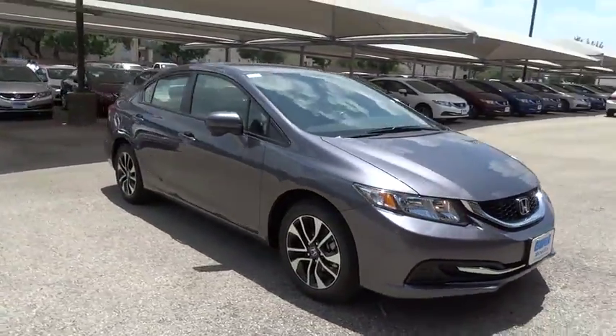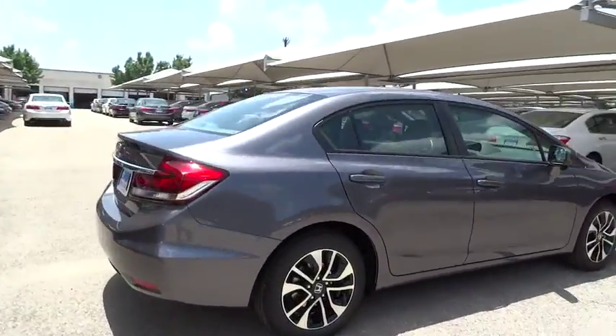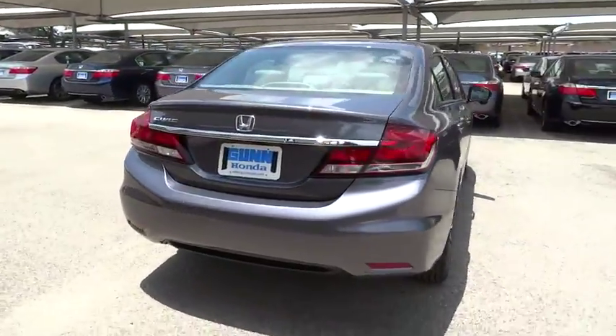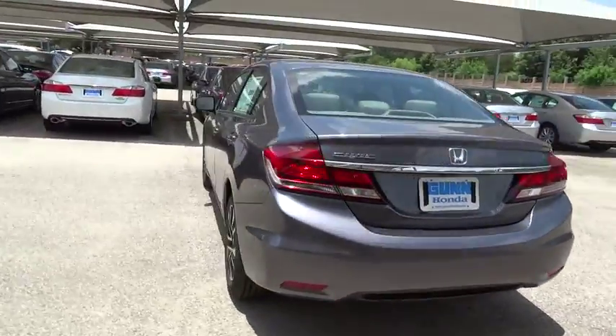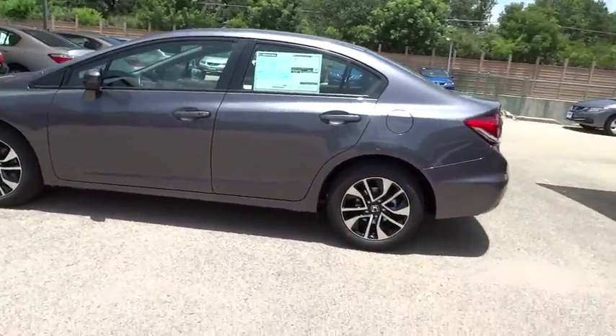Here are some of this vehicle's great options: stability control, traction control, keyless entry, steering wheel audio controls, anti-lock braking system, moonroof, Bluetooth, backup camera, driver airbag, adjustable steering wheel, power steering, and floor mats.